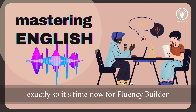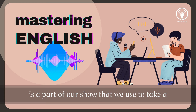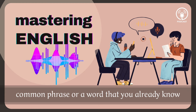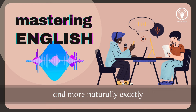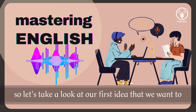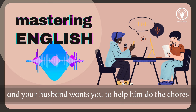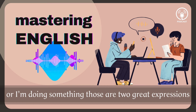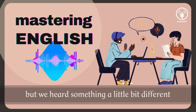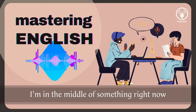Exactly. So it's time now for Fluency Builder. Fluency Builder is a part of our show that we use to take a common phrase or word that you already know and show you how to express that idea more fluently and more naturally. Let's take a look at our first idea. Let's say you're watching TV and your husband wants you to help him do the chores, and you say 'No, I'm busy' or 'I'm doing something.' Those are great expressions, but we heard something a little different in the dialogue: 'I'm in the middle of something right now.'